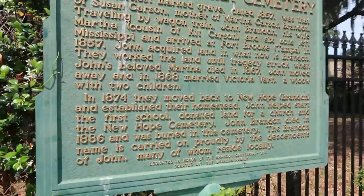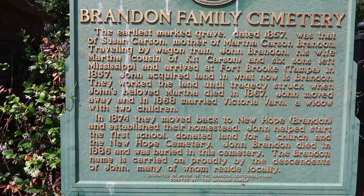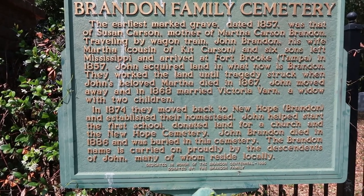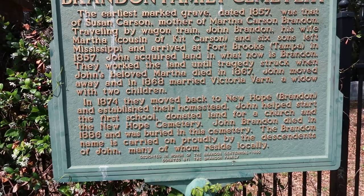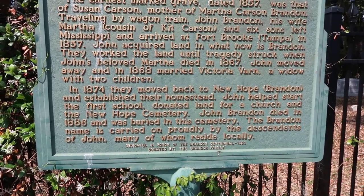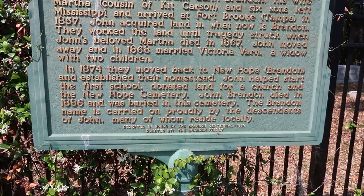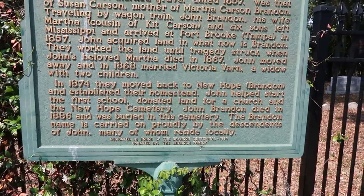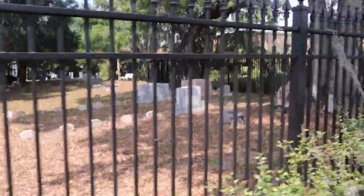This one's for the cemetery itself. The earliest grave dates to 1857 — that was Susan Carson, mother of Martha Carson Brandon. Traveling by wagon train, John Brandon, his wife Martha — a cousin of Kit Carson — and six sons left Mississippi and arrived at Fort Brooks, Tampa, in 1857. John acquired land in what is now Brandon. They worked the land until tragedy struck when John's wife Martha died in 1867. John moved away in 1868 and married Victoria Varn, a widow with two children. In 1874, they moved back to New Hope, Brandon, and established their homestead. John helped start the first school, donated land for a church, and the New Hope Cemetery. John Brandon died in 1886 and was buried in this cemetery. The Brandon name is carried on by the descendants of John, many of whom reside locally — and that's why Brandon, Florida is called Brandon, Florida. If you look at the headstones, you can see a lot of the name Brandon on there.